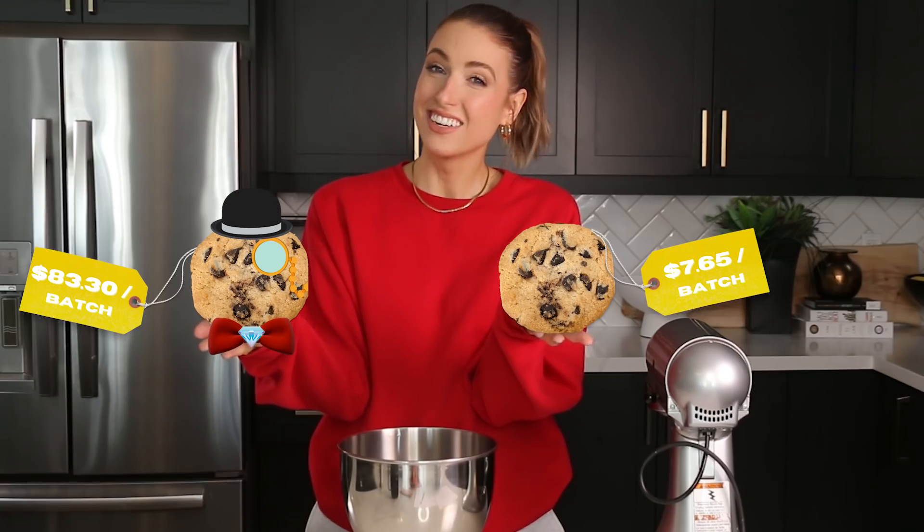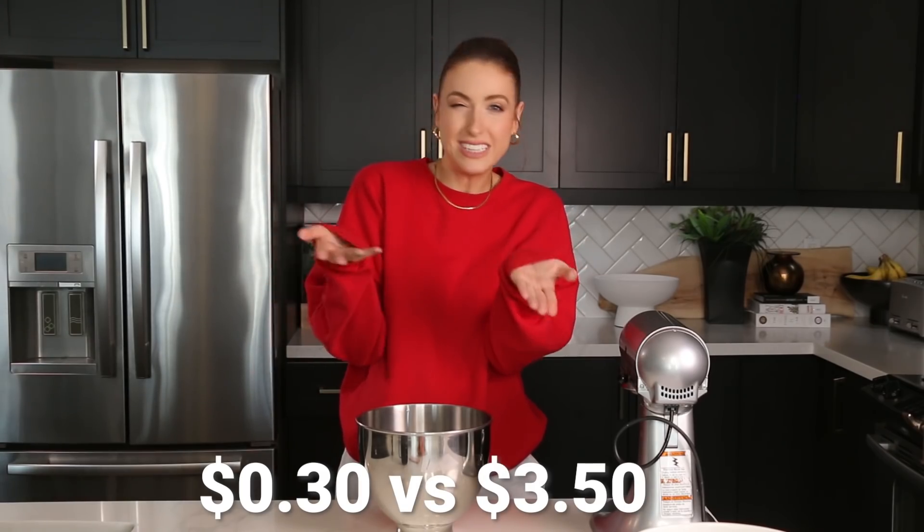Give this video a thumbs up if we should turn it into a series. And if you have any series name recommendations, leave them down below because I cannot think of anything — all the ones I have are just too cheesy. Like, 'Spend that dough.' So for this, we have one recipe, two batches: one with expensive luxurious ingredients and the other with cheaper alternatives. The cheaper one ended up being $7.65 total per batch, and the expensive one — drum roll please — $83.30. That's right. We have a $0.30 cookie versus a $3.50-ish cookie.